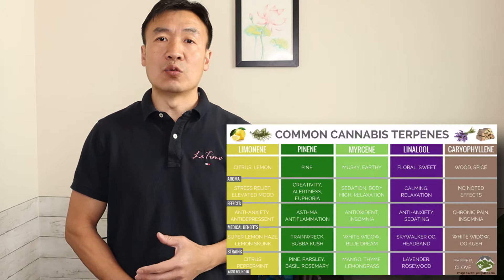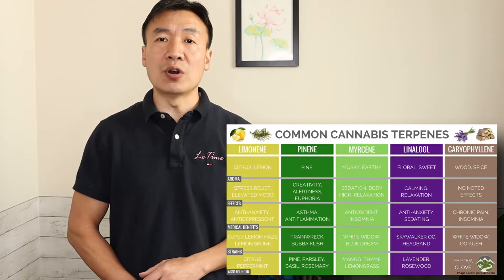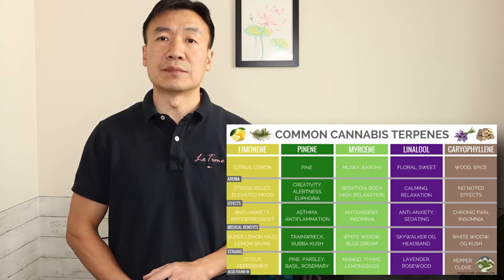Alpha-pinene is also an active compound within cannabis essential oil, taking around 10%. I am going to introduce you to the three benefits of alpha-pinene based on scientific research.